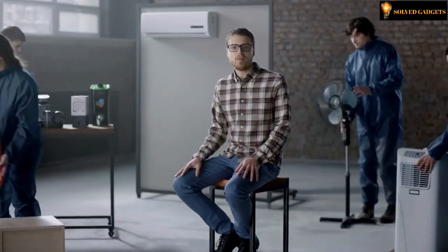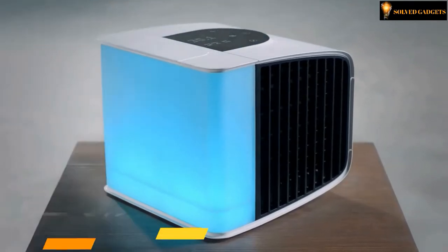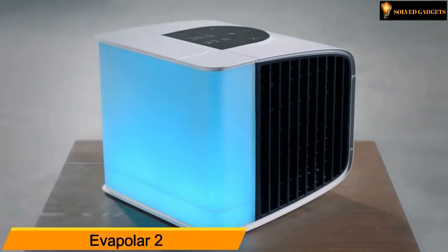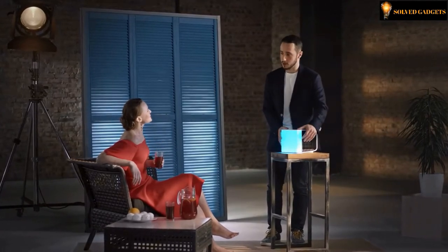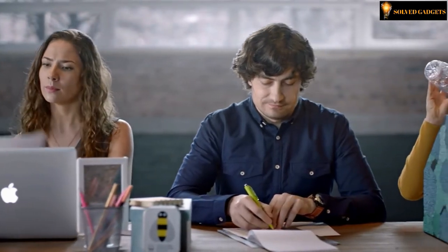Meet the next generation Polar — a smart personal air conditioner. This multifunctional device cools, humidifies, and purifies the air, creating a perfect microclimate around you. Polar is easy to use: just fill the water tank, adjust the fan speed, and enjoy. Because everybody has their own temperature and humidity preferences — something central air conditioning systems don't respect.